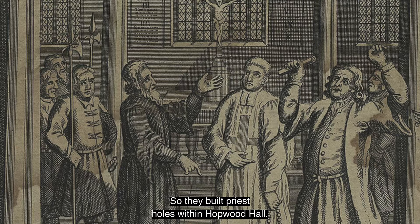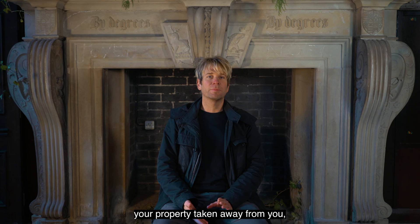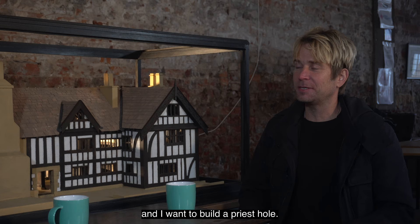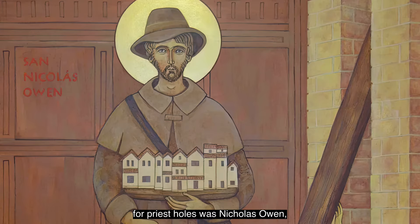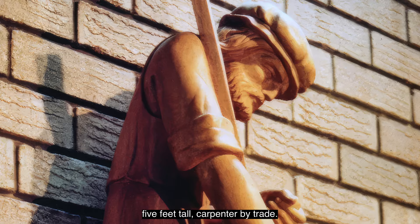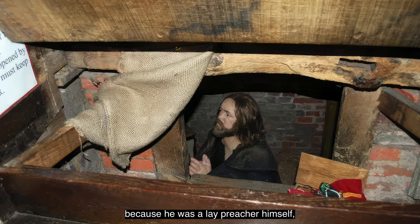This was a very scary time because if you were found out to be Catholic, you could be fined, you could have your property taken away from you, and worse, you could be executed. The main person who was responsible for priest holes was Nicholas Owen — only a little man, five feet tall, a carpenter by trade.